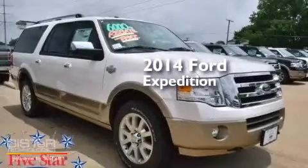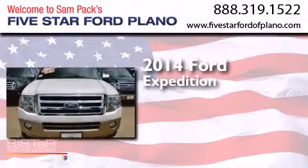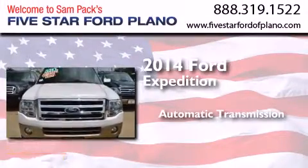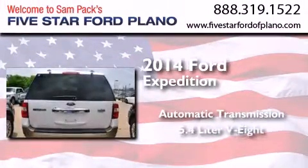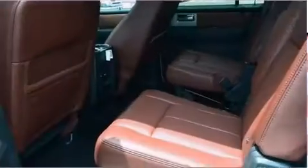This is a brand new 2014 Ford Expedition. This SUV has an automatic transmission, a 5.4 liter V8, and the added safety and control of four-wheel drive.